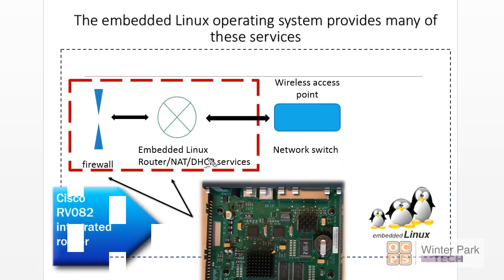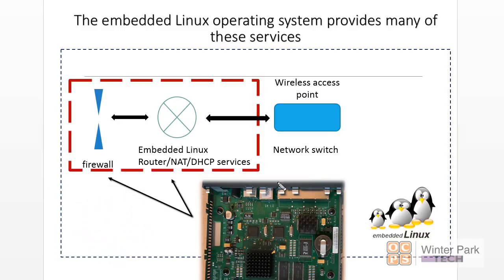The router we're going to use in our lab is the Cisco RV082, which actually uses embedded Linux. This is the actual cover taken off — the one you'll use in your labs. It's a lot more serious in integrated circuits and design than your typical home router. It's going to have firewall, a router, NAT, and DHCP service. It also has VPN capabilities. Note that WAP is not included, so you'll need to get your own WAP and probably add a network switch to extend your network.